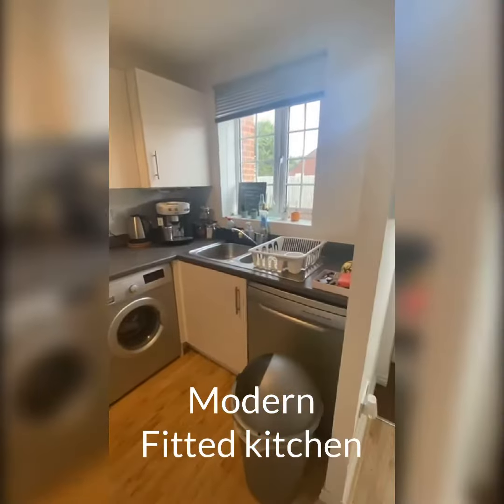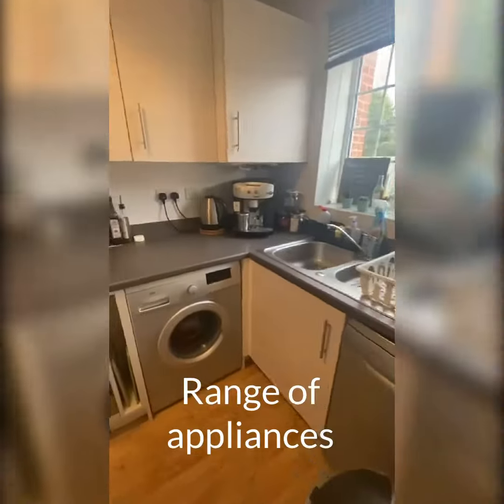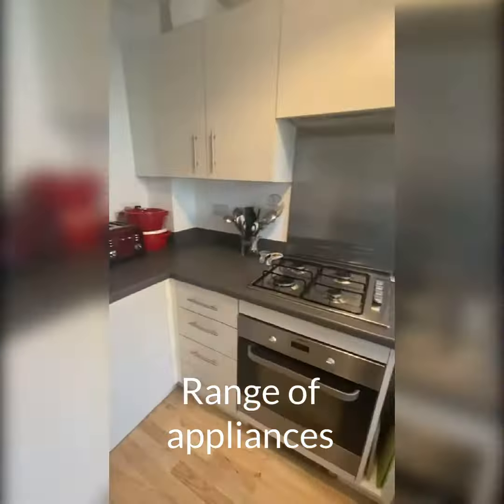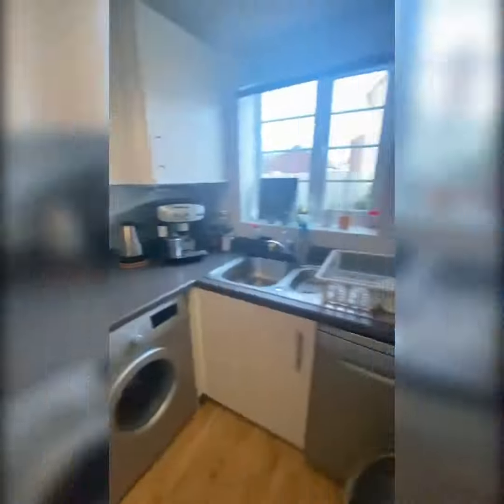You've got the kitchen on the right as you come in. There's a dishwasher, washing machine, fridge freezer, gas hob and electric oven.